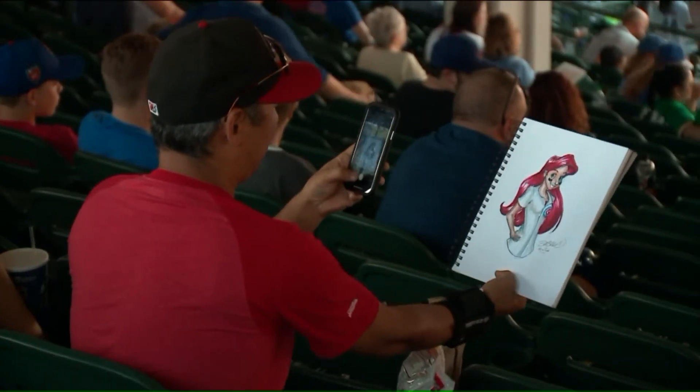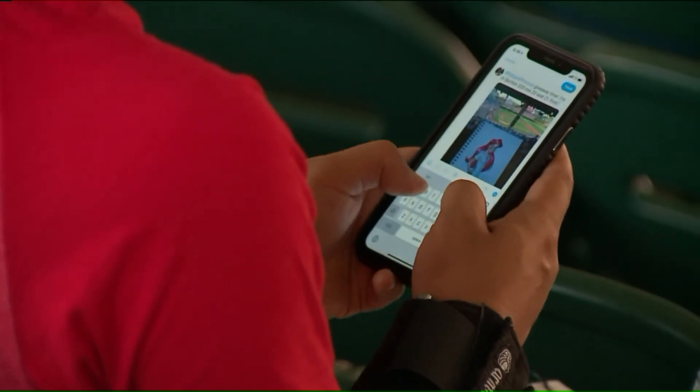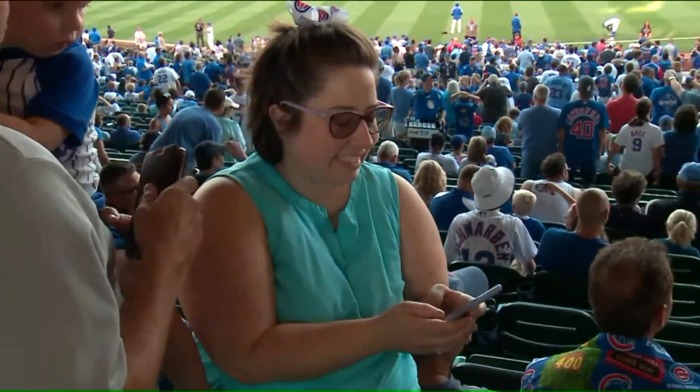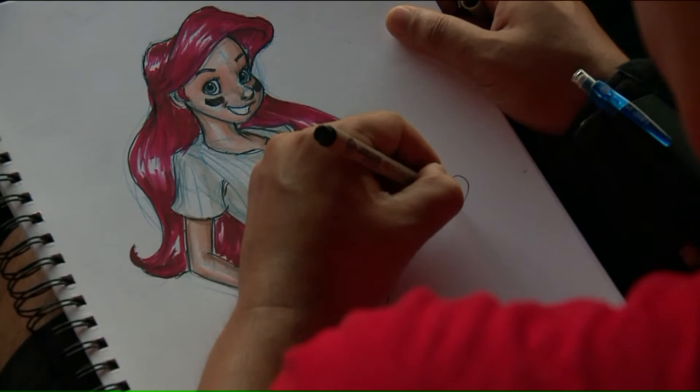He takes a photo and posts it on Twitter, along with his seat number — Section 220 — and the first one to find him gets the picture for free. He says he's not rich, he's an artist, so what he gives back is his art.